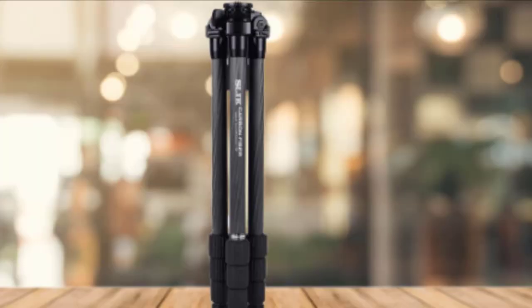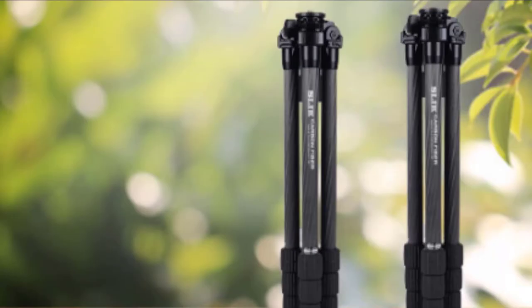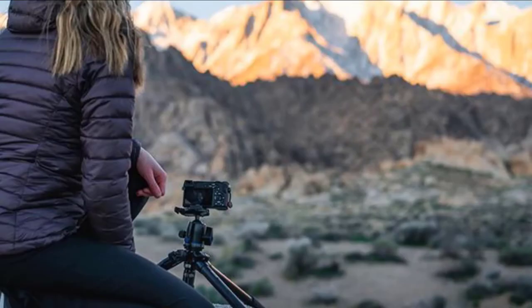Each leg also has an independent lock that adjusts to three positions for changing the tripod's height and position. The tripod legs are held together in a rigid combination with a quality finish. All twist locks feel great and the legs slide in and out smoothly. The parts are held together with standard fasteners and screws, so no special tools are needed to service this tripod.